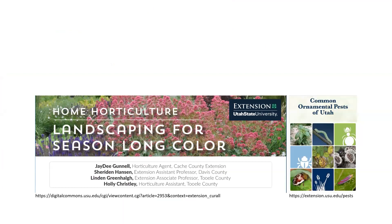Here are some good resources. If you're interested in learning more about common ornamental pests, go to the extension website: extension.usu.edu/pests. USU has published a book with pictures of a lot of common ornamental pests.